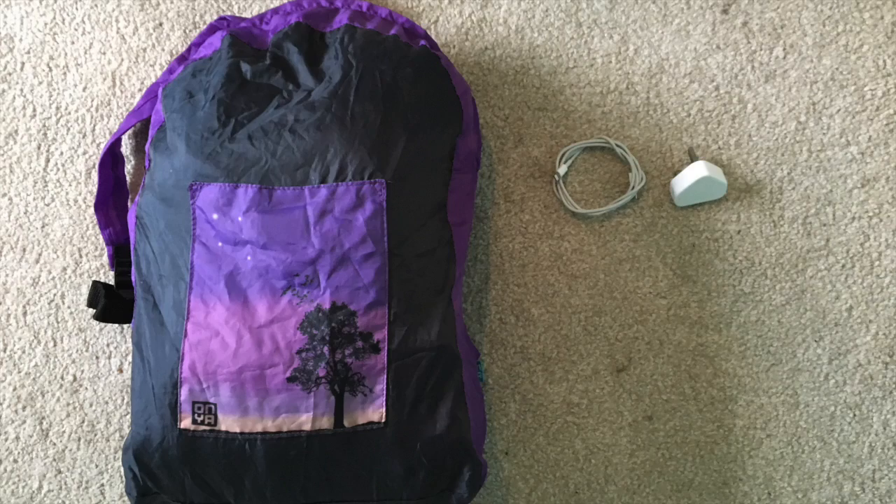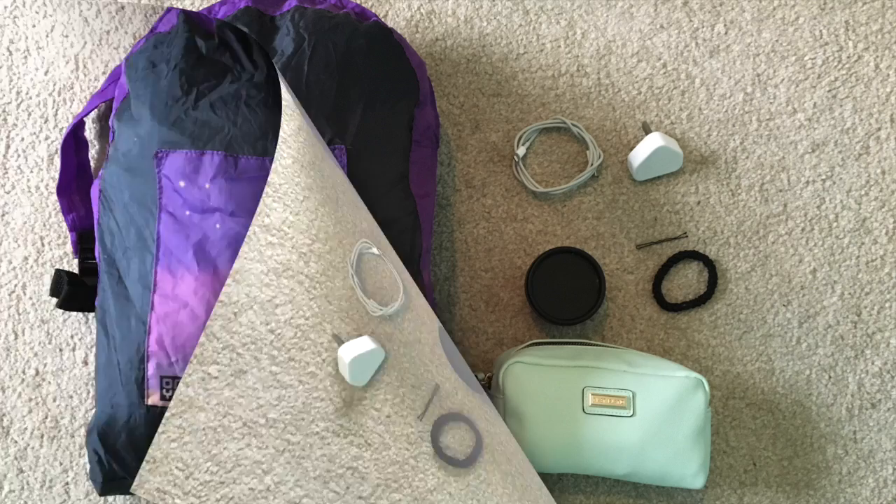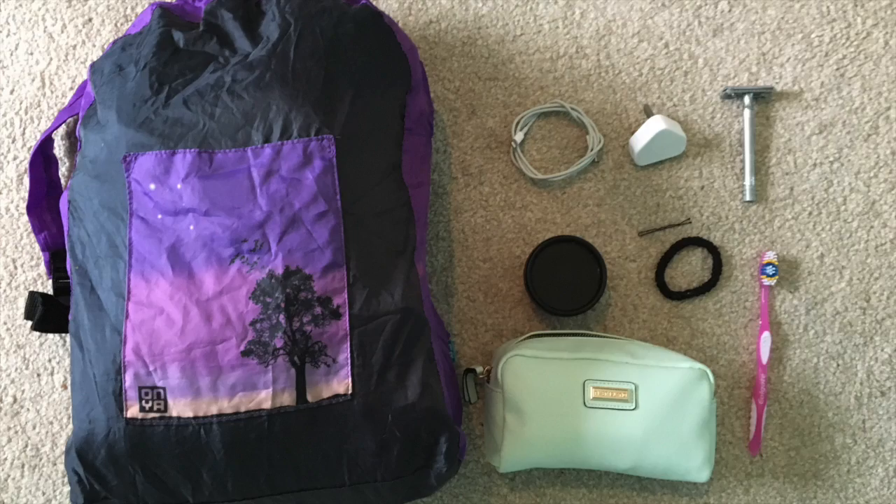I almost always have room at the top, which means I can put in my phone charger, my deodorant, a hair pin and hair tie, my makeup bag, and often I can get in my razor, toothbrush, and sometimes even my laptop.